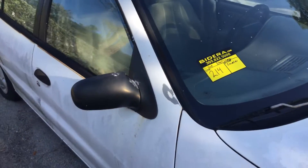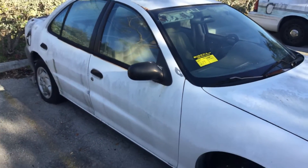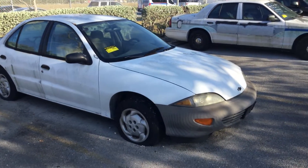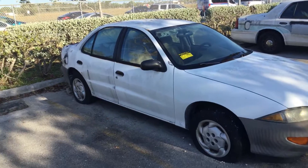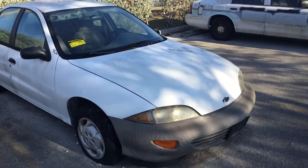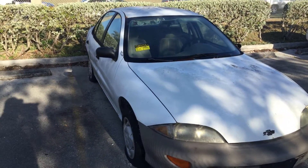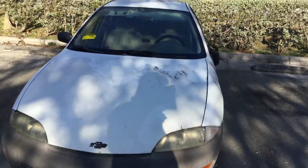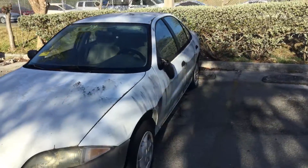Lot number 214 is a 1995 Chevy Cavalier. This is being sold as a junk candidate. It's missing the keys, so mechanical conditions are unknown. This car has been parked right here in this same spot for over two years, untouched.